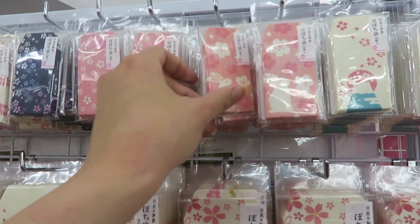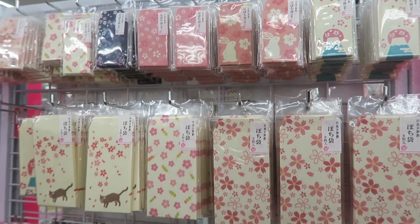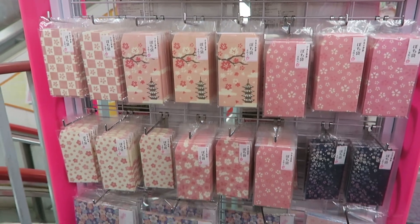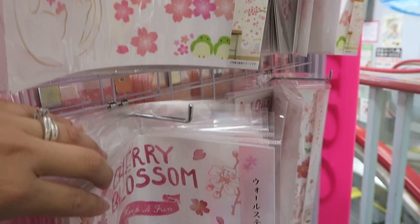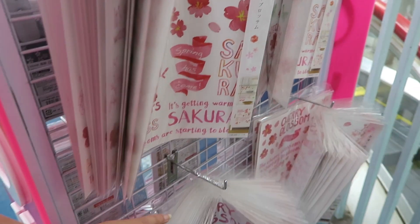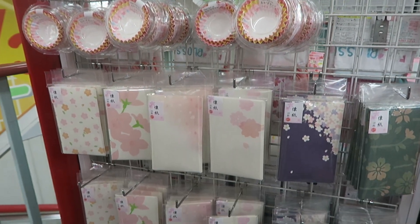Look how adorable these ones are - they're so small, I don't even know what you would put in those. I feel like they came out with all of this stuff a little bit late, like chariot dressing season is over. But these are a whole bunch of decals, some cupcake liners, and more envelopes.